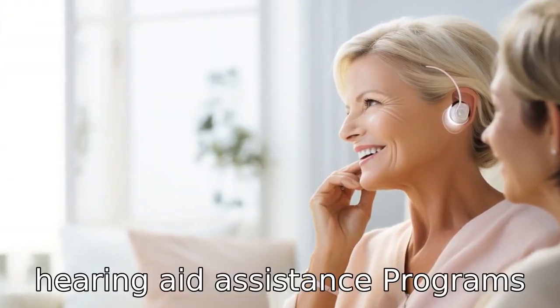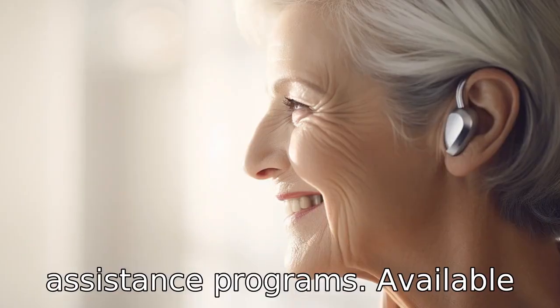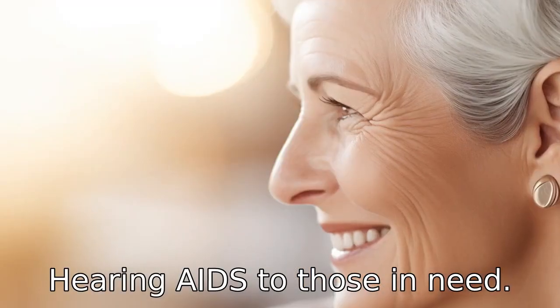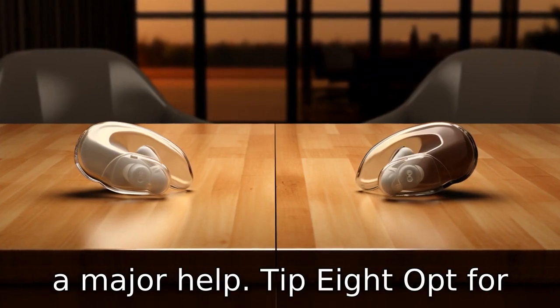Tip 7: Use hearing aid assistance programs. There are many hearing aid assistance programs available that provide free or low-cost hearing aids to those in need. These programs, typically sponsored by non-profits, can be a major help.